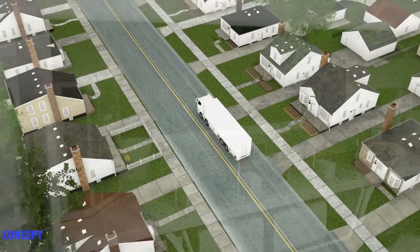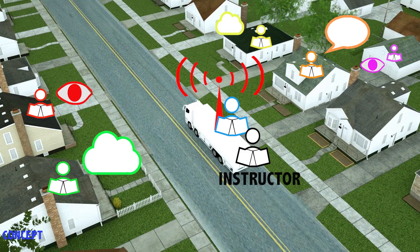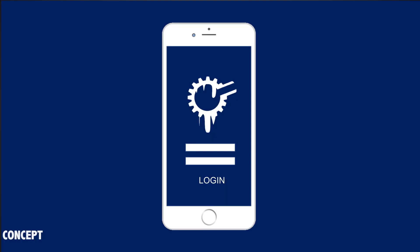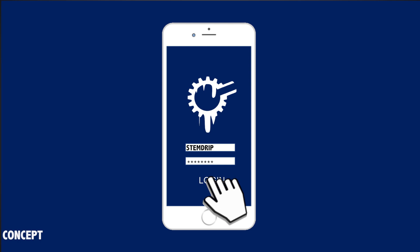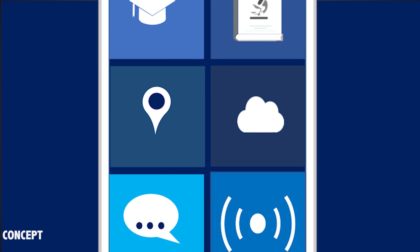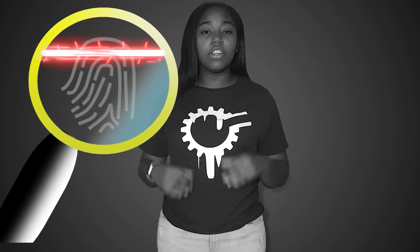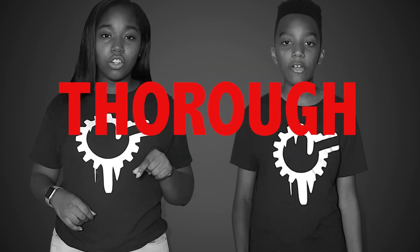Live viewers can also interact with the classroom and ask questions via chat or by voice. To book a session or to review previously streamed classroom content, subscribers will simply log into the STEM Drip Lab mobile app. The material covered in each learning session will be determined a couple of days prior and requested by students based on their specific needs and challenges.